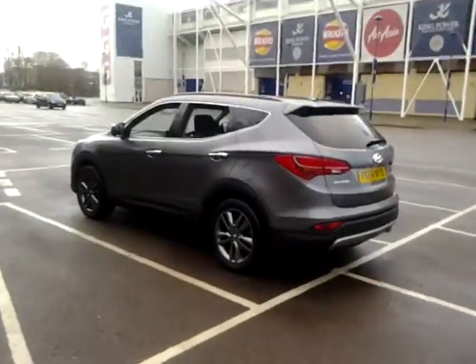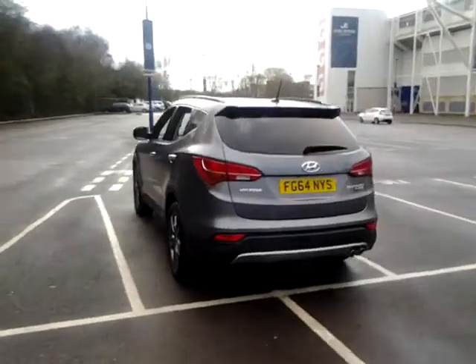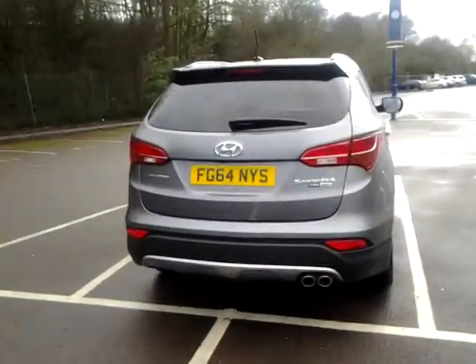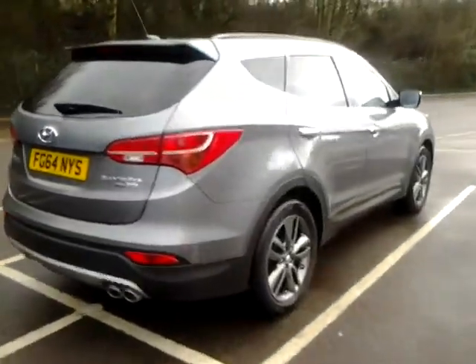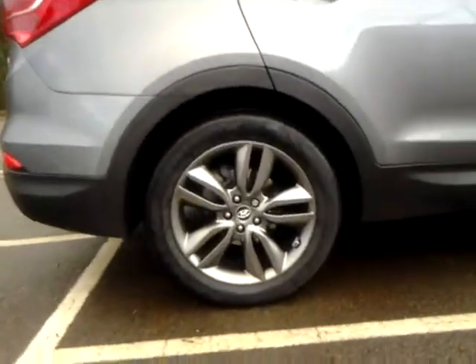This car can be reserved online today. All you need to do is click the reserve now button just below this video. Should you require finance on your next vehicle purchase, we have some competitive rates of finance to offer, so please take a look at some of the examples that have been provided.